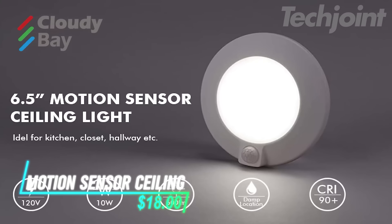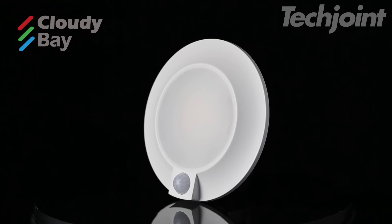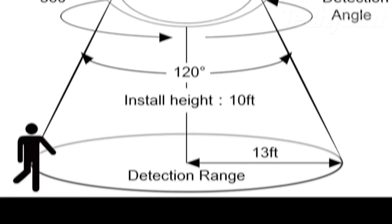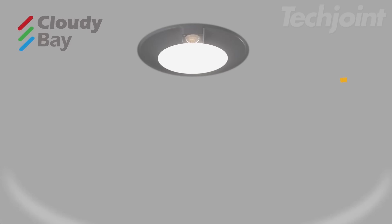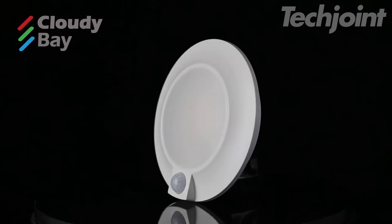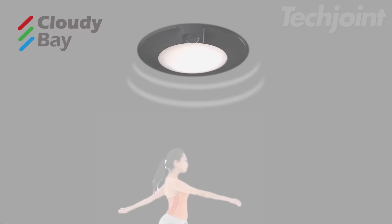This is a motion sensor ceiling light that activates automatically when it detects movement, both during the day and at night. It turns off after 30 seconds of no motion, helping to conserve energy. With a sensitivity range of up to 120 degrees and a detection distance of 16 feet, it efficiently lights up areas as people walk by. This energy-efficient light uses only 10 watts of power, equivalent to a 60-watt incandescent bulb, and operates on a 120-volt AC connection.